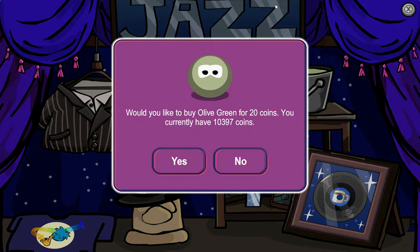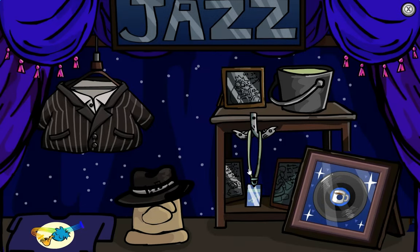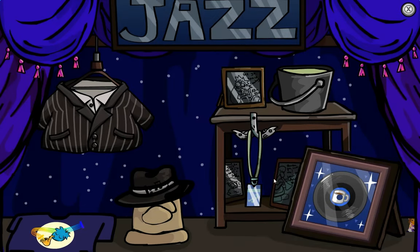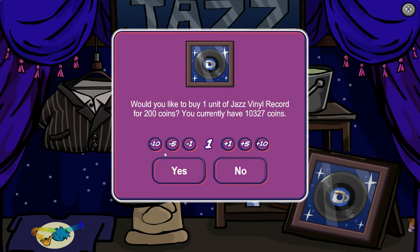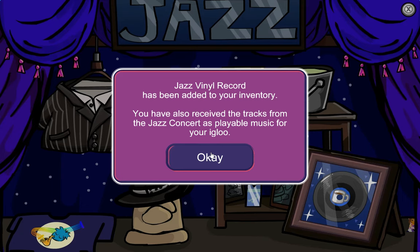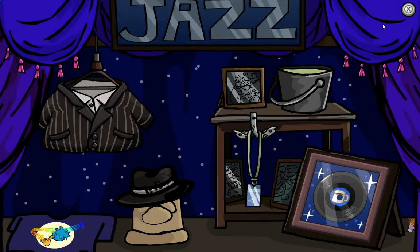First off, we have the olive green color, which was seen all the way back in the June 2024 Penguin Style, so it's nice to finally have it as a color. We have the Jazz VIP Pass, and lastly the Jazz Vinyl Record. That is how it looks — nice! That actually is extremely clever.